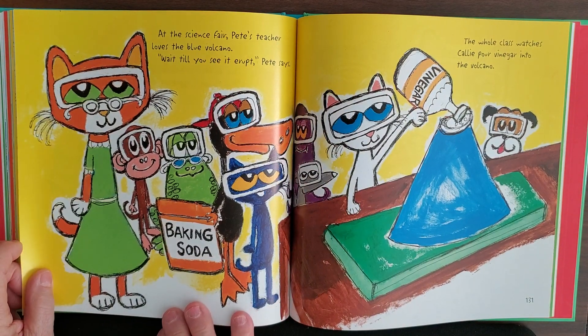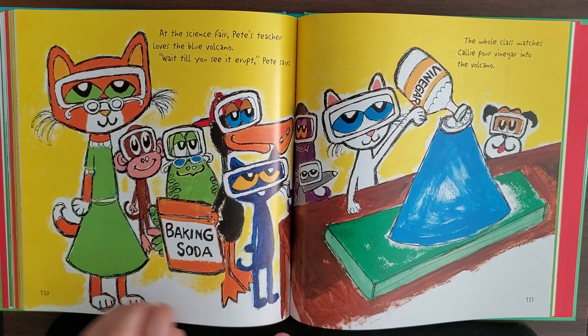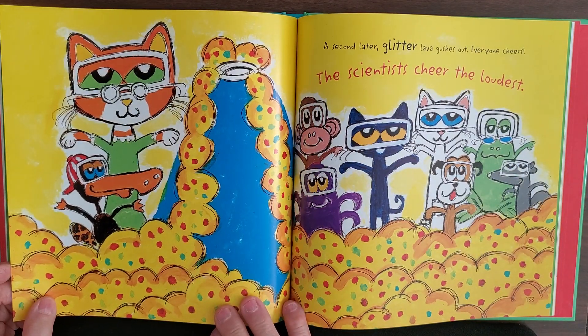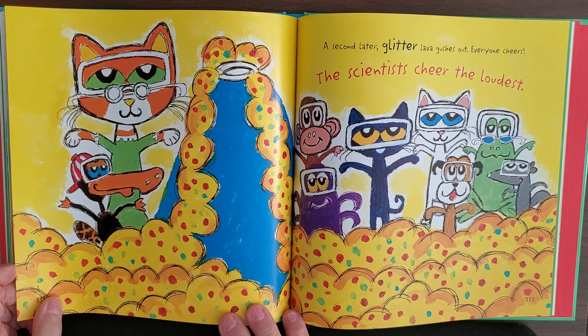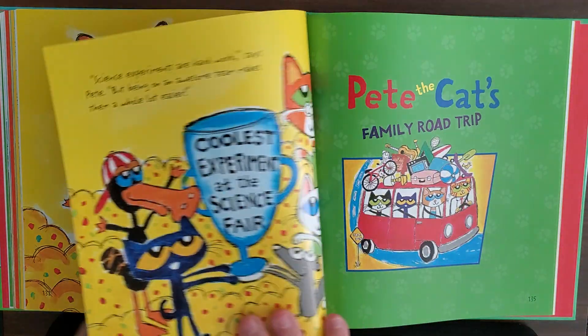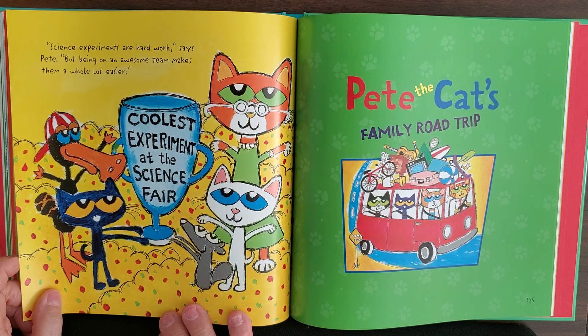At the science fair, Pete's teacher loves the blue volcano. 'Wait till you see it erupt,' Pete says. The whole class watches as Kelly pours vinegar into the volcano — a second later, glitter lava gushes out! Everyone cheers, and the scientists cheer the loudest. Just look at that glitter lava! Science experiments are hard work, says Pete, but being on an awesome team makes them a whole lot easier.